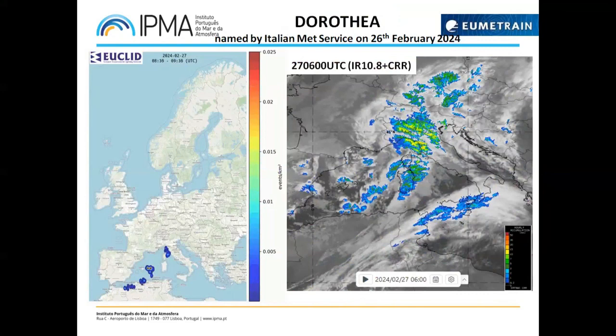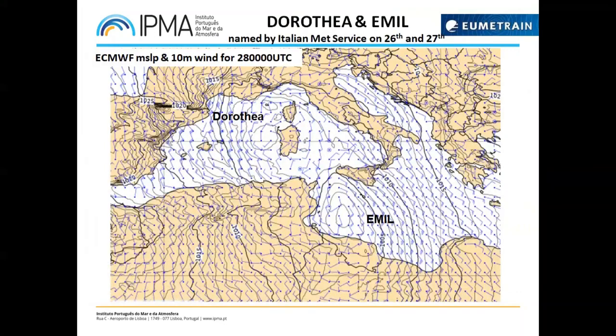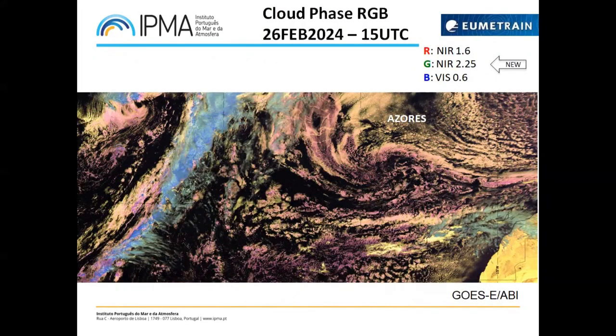On the right side you can see the convective rainfall rate from the nowcast, which showed that there are potential for developing storms over the sea that reach land and even over land — a very active area in the next hours. Already this morning, the Italian Met service named another storm. The forecast for later today at 00 UTC shows Emil east of Tunisia — a cyclogenesis on the lee of the Atlas Mountains that will be moving towards the north.